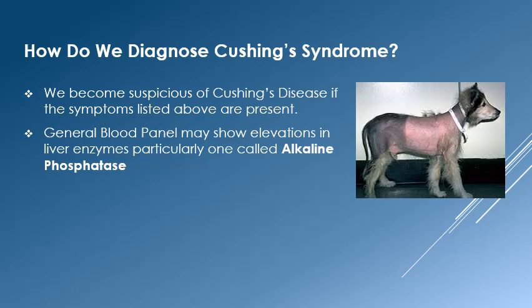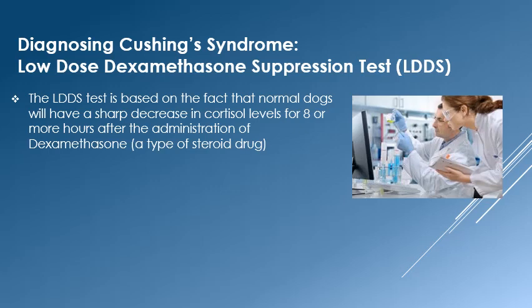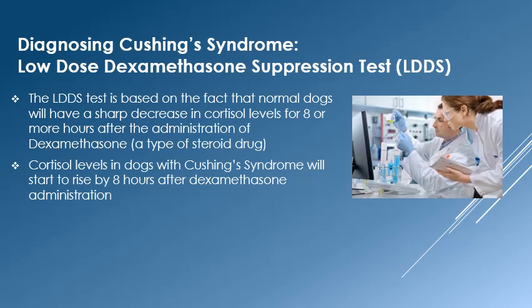To make a definitive diagnosis, we generally choose from two tests: the low-dose dexamethasone suppression test or the ACTH stimulation test. The low-dose dexamethasone suppression test relies on the fact that normal dogs who receive dexamethasone, which is a relative of cortisol, will have depressed cortisol levels in the blood for eight or more hours. In contrast, cortisol levels in cushingoid dogs will tend to rise up before eight hours.